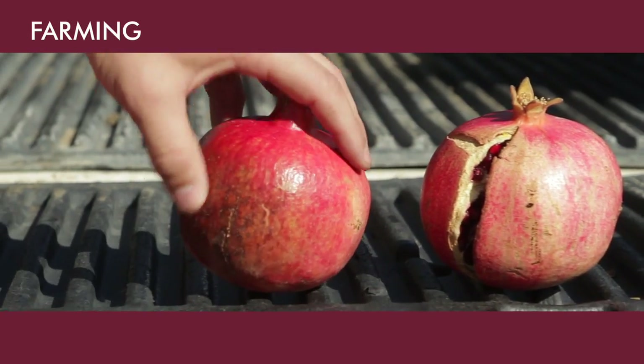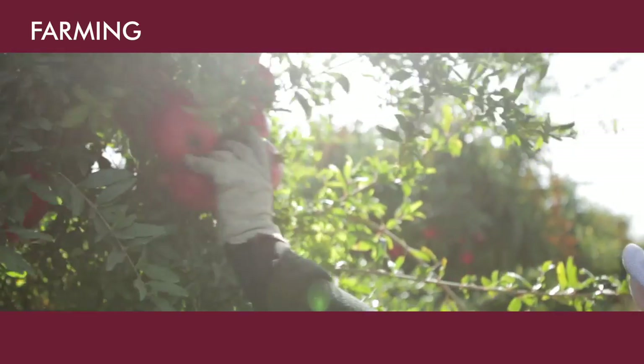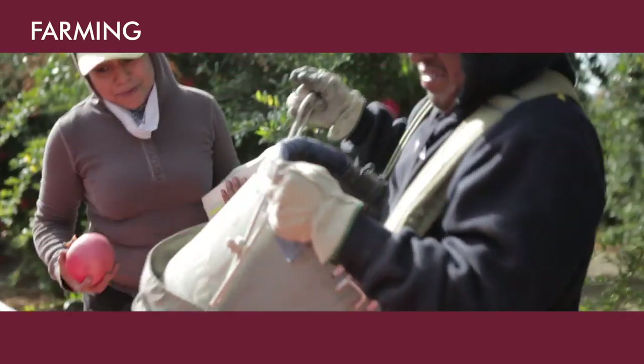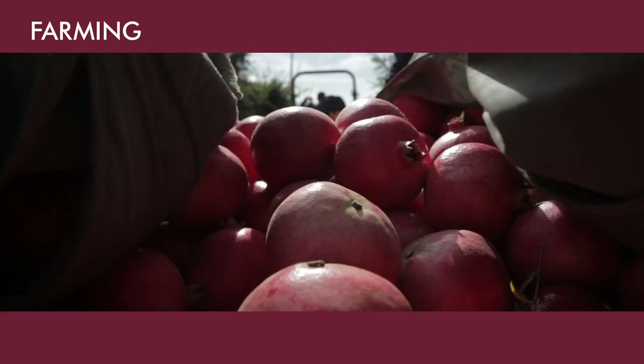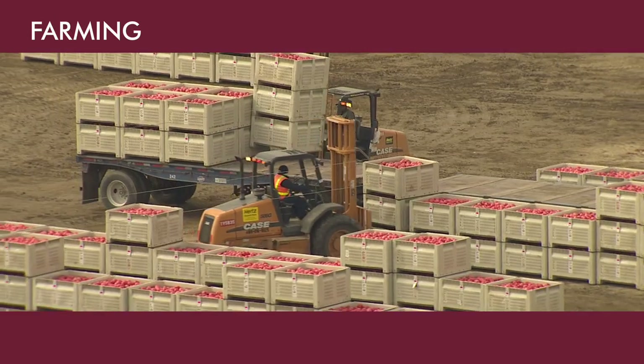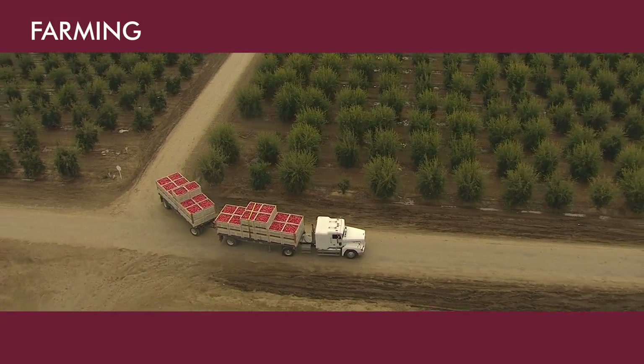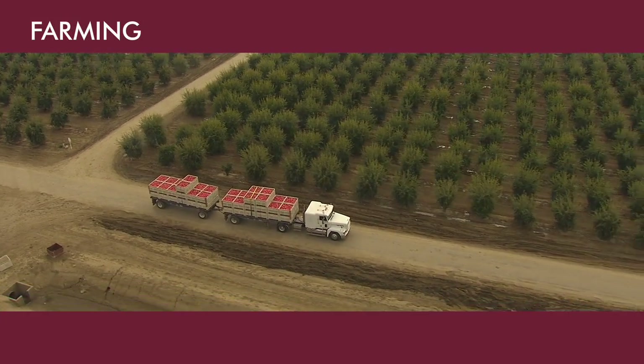Sunburned, scarred, and blackheart fruits are quality defects and cannot be picked as fresh or arils fruit. Bins are tagged with information about which crew picked the fruit and which ranch and block it came from. Bins are loaded on trucks, then the trucks head off to the packing and distribution plant in Del Rey about 90 miles away.